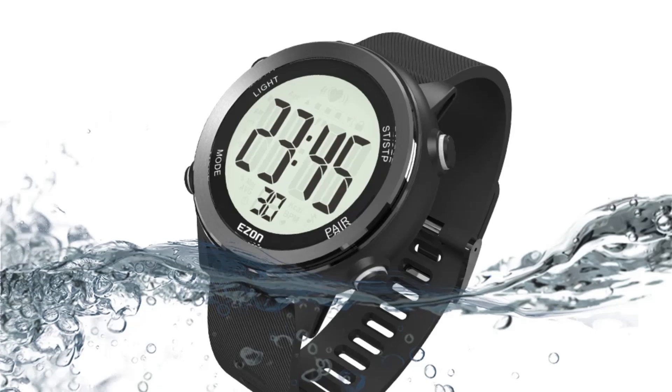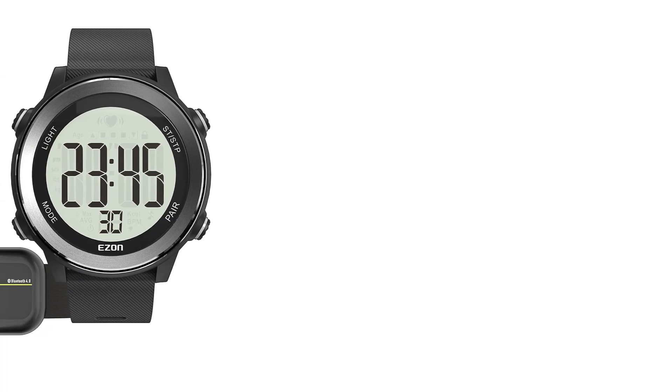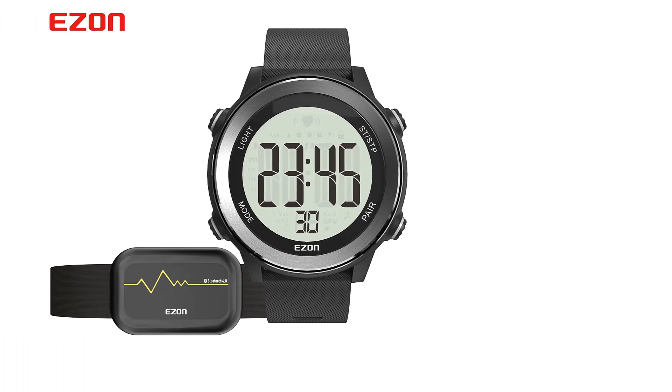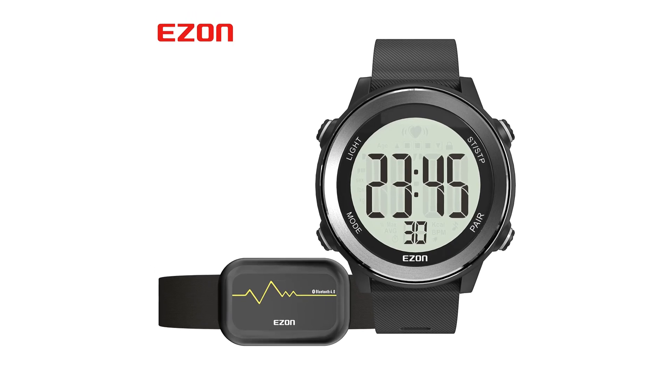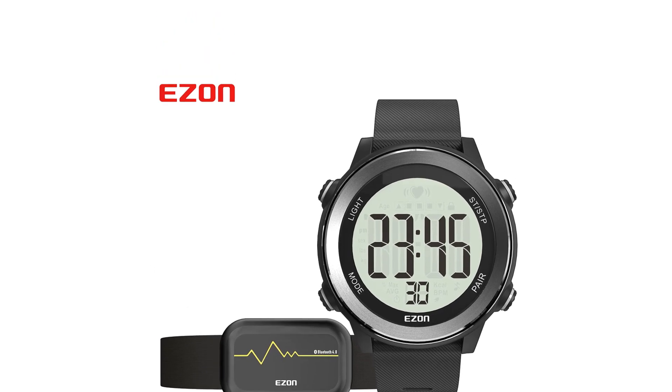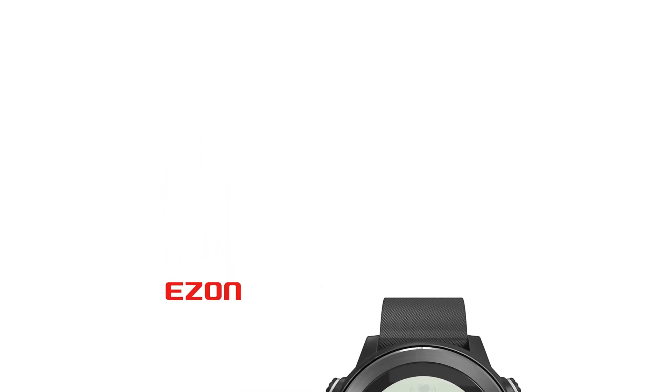The watch has a case thickness of 13.3mm, 22mm band width, and a rubber band material. Its water resistance is rated at 5 bar, and it is powered by a single CR2032 battery which has a lifespan of 12 months. The watch reflects a sporty style and is designed for digital wristwatch enthusiasts.